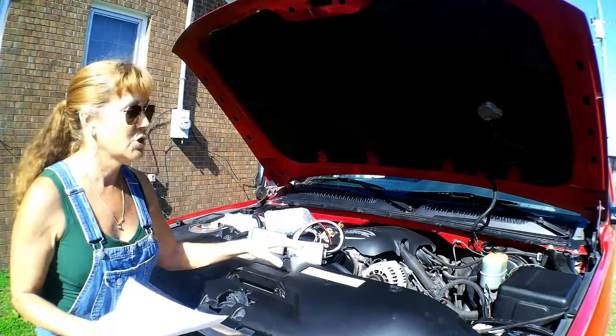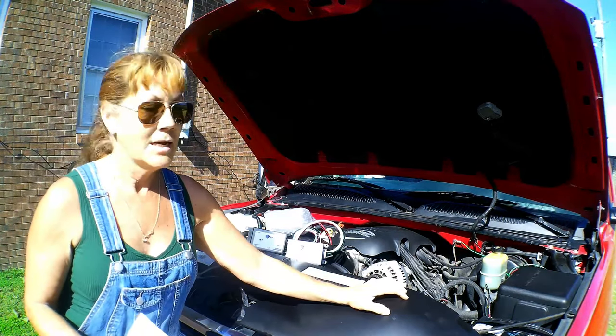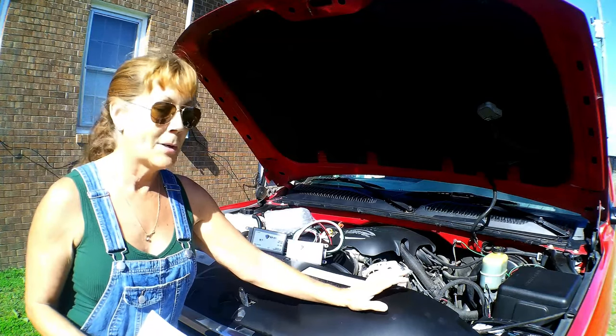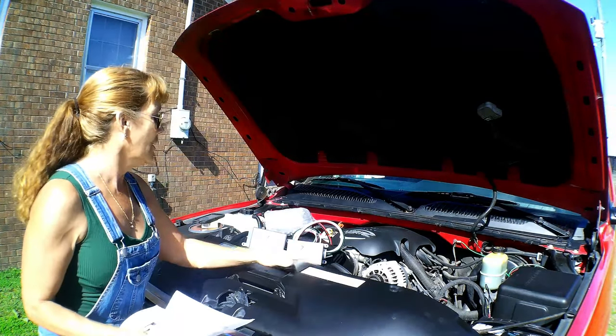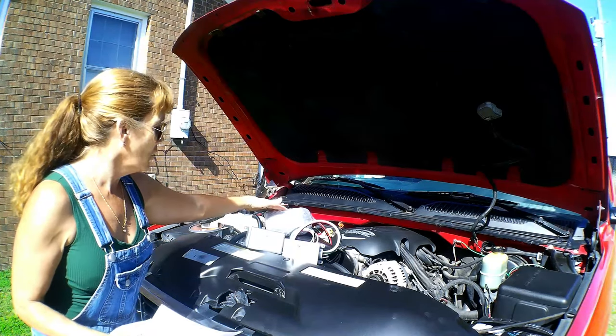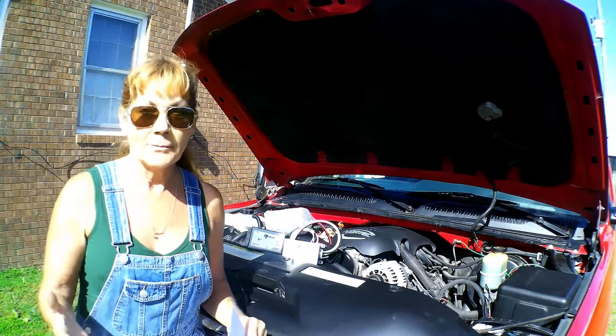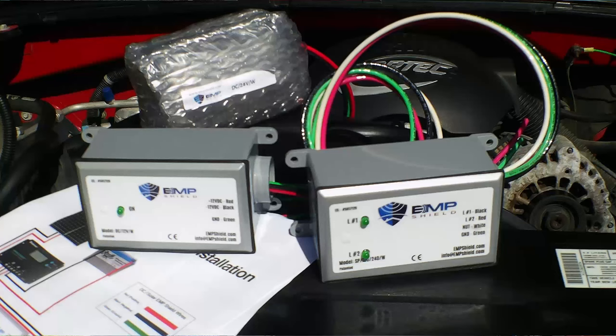I have here today some EMP shields. I have put one on this vehicle here and I'm going to show you. I had to put an extension onto the battery. I have one for the electrical box, one for the solar, and this one right here is going on to the other vehicle. These are good for EMPs, lightning, and solar flares.